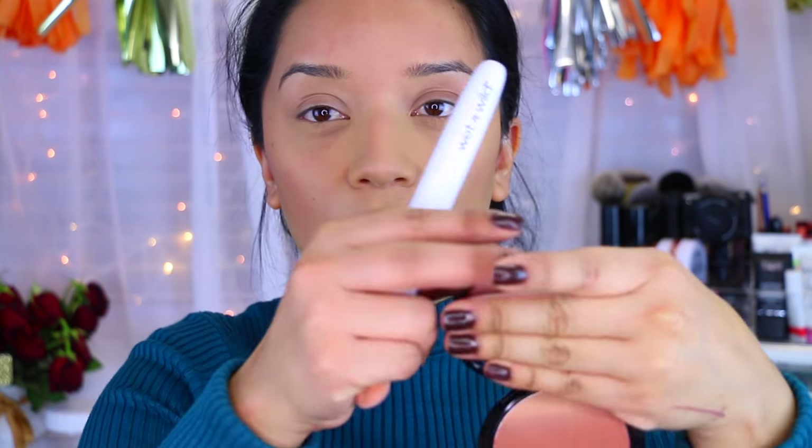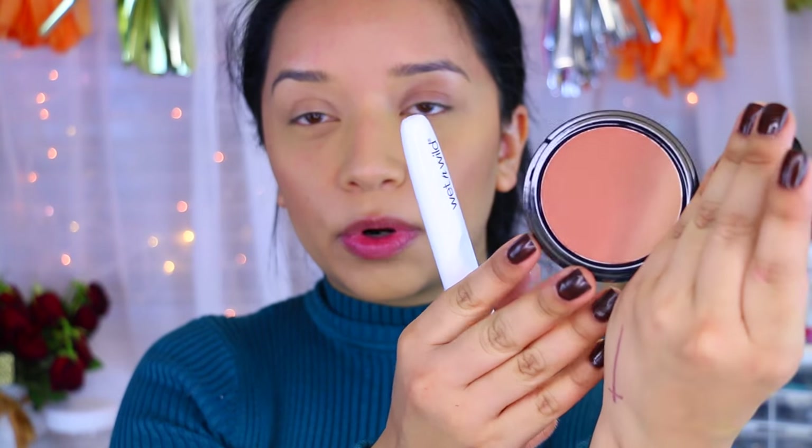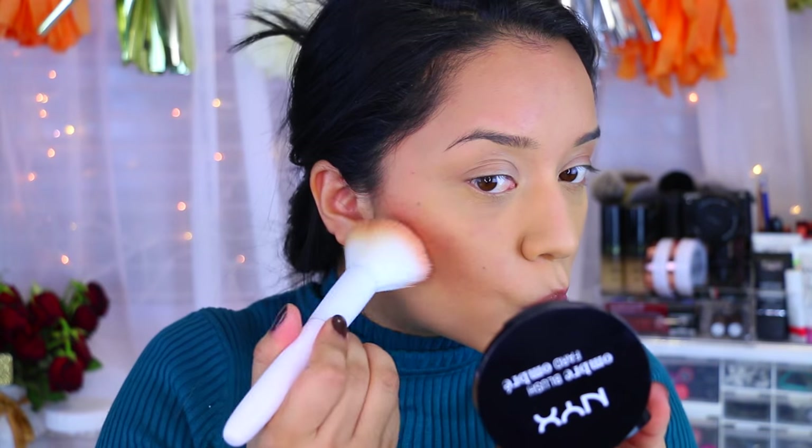For blush, I'm going to use the new NYX Ombre Blush in the color Nude To Me. It's a really pretty dark blush. I thought it was going to be a bronzer, but it has too much shimmer for my liking, so I'm just going to use it as a blush topper. That's super pigmented.